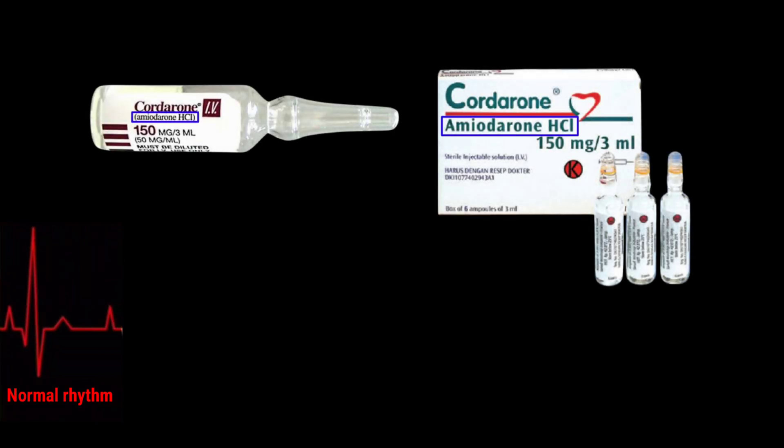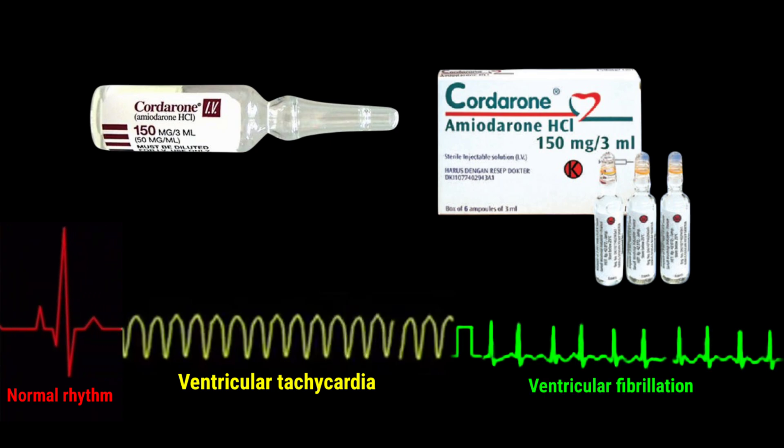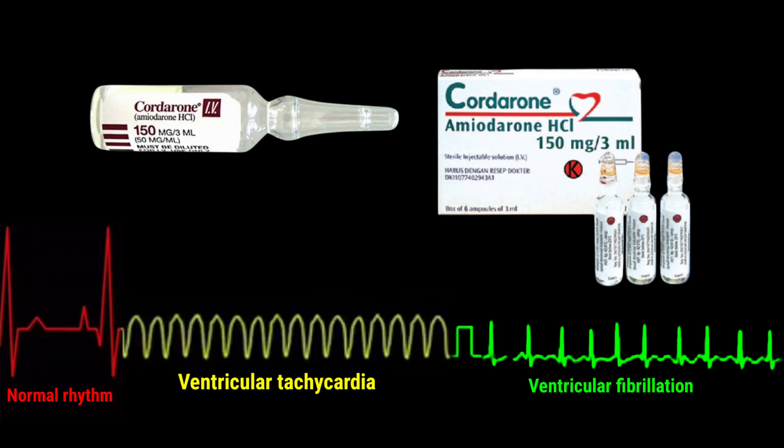Carderone injection contains amiodarone hydrochloride, a medication used to treat and prevent life-threatening heart rhythm disorders, such as ventricular tachycardia and ventricular fibrillation. It works by stabilizing electrical signals in the heart to restore a normal rhythm.